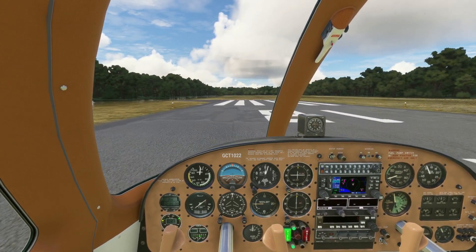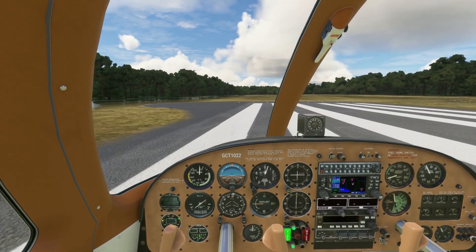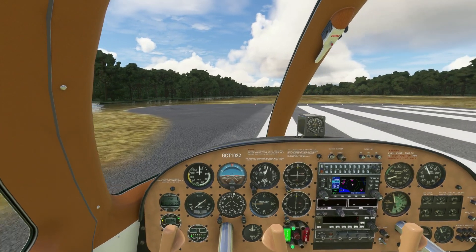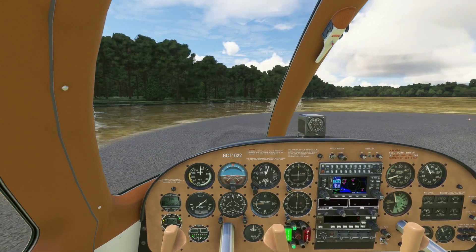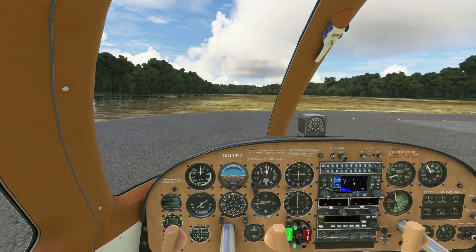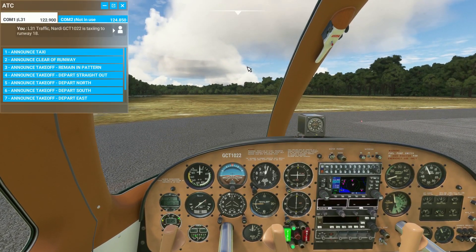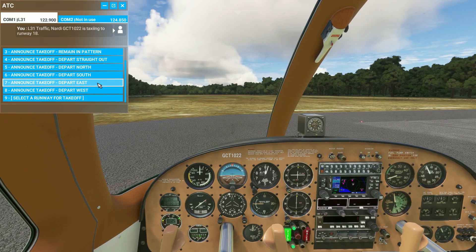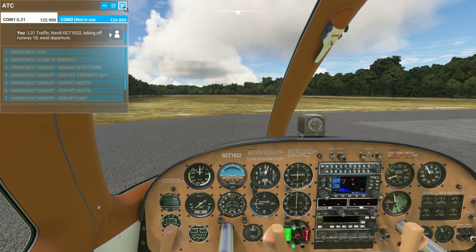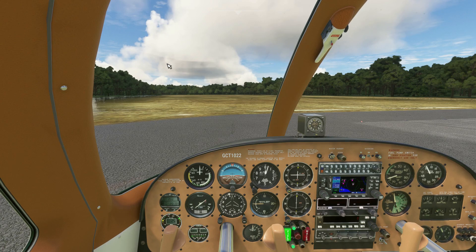I'll hold short right here on the side and call traffic for an ultimate takeoff. That water is really close to this runway! We're going to be departing basically to the west. Lima Tree 1, Traffic Nardi, Golf Charlie Tango 1022, taking off runway 18, west departure.